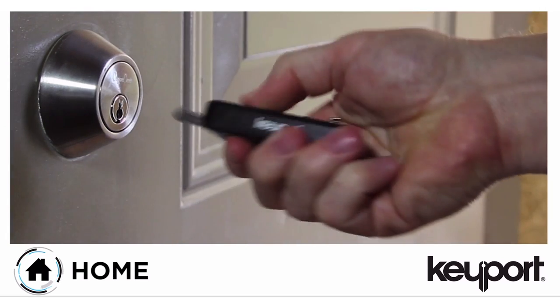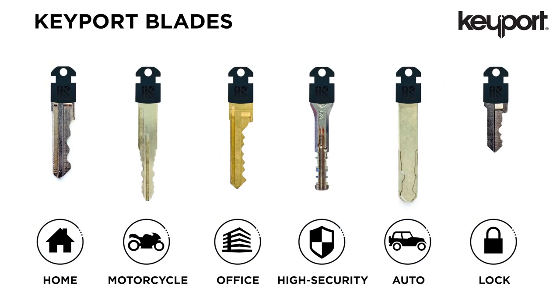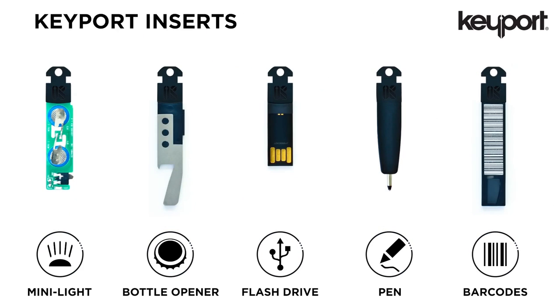And reinvent your keychain using the Keyport, a compact device that replaces oddly shaped keys with Keyport blades, so no more key jingling or scratching.